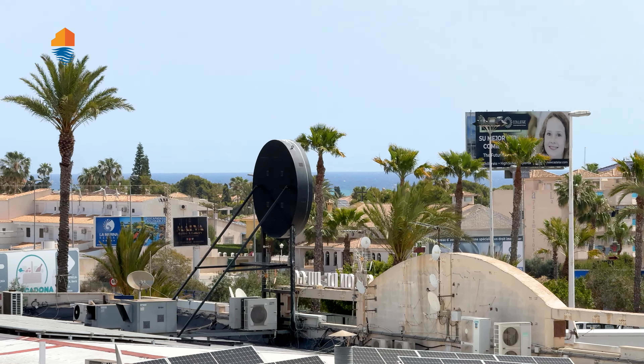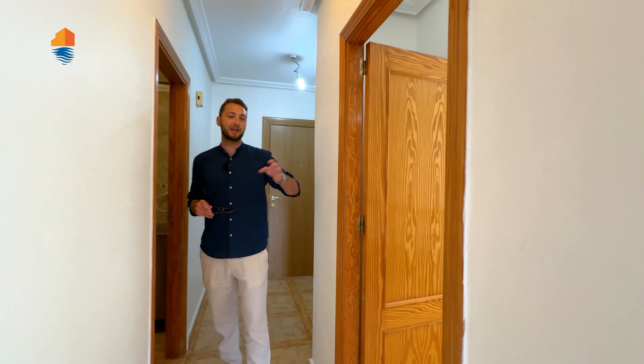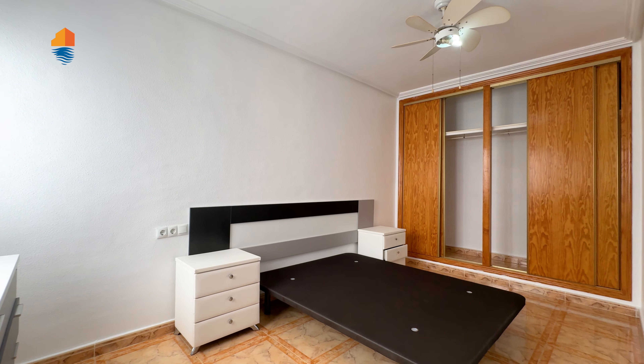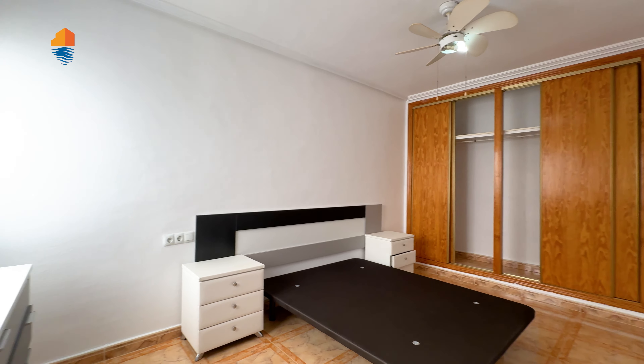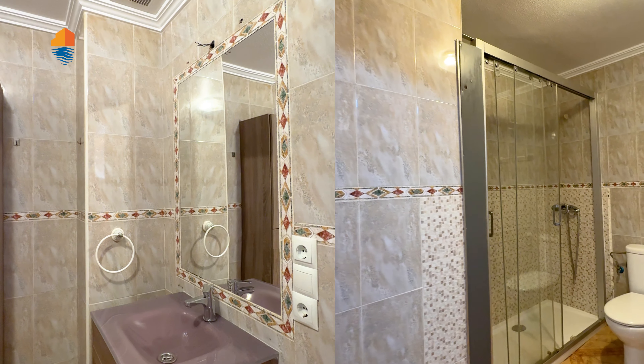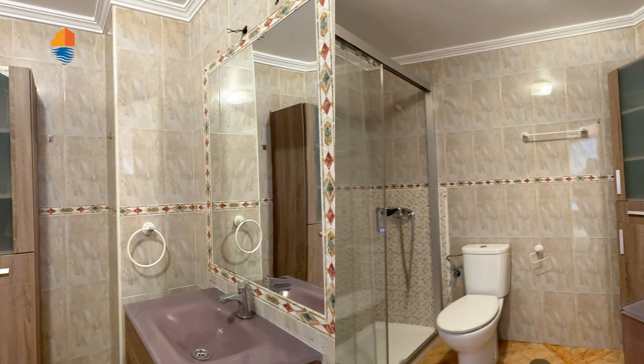You can even see the sea from the other side there. Here we have the second bedroom — I would say this is the main bedroom, but both bedrooms have a nice, decent size with large fitted wardrobes. And here on the right side we have the bathroom, which is also a nice size with a lot of space and good to use.